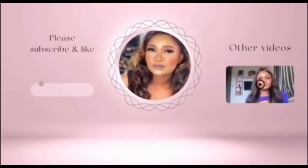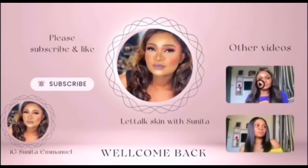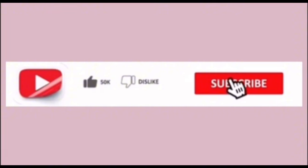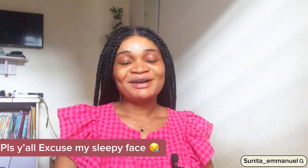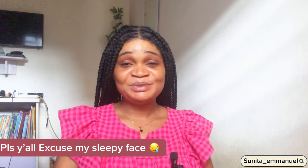Hey guys, welcome back to my channel! I'm feeling very sleepy but I just needed to film this video because recently I've been getting a lot of questions about a particular video I made around 2021 or 2022. I've been getting a whole lot of questions, and it seems like a lot of you are now interested in using vitamin E capsules.